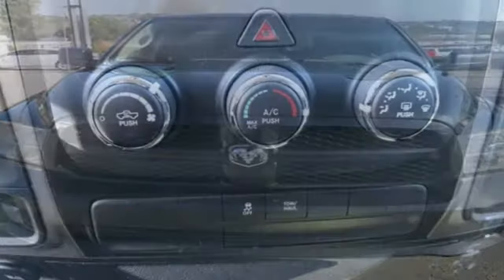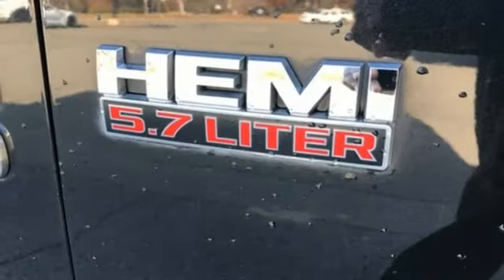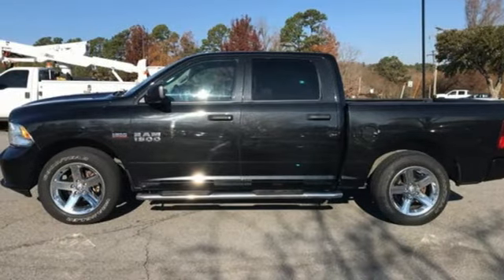V8 engine, rear wheel drive, automatic transmission, active grille shutters, external memory control, wireless phone connectivity, manual tilting steering column, heavy duty shocks, auto dimming rear view mirror, and streaming audio.